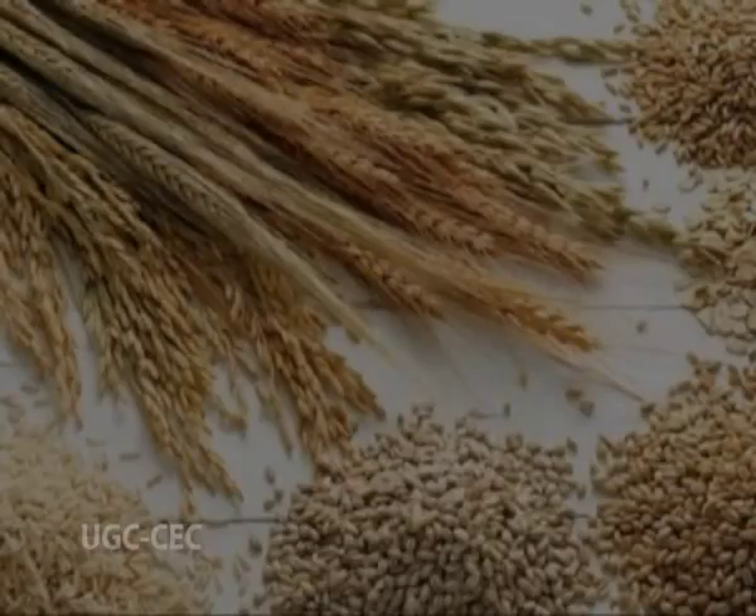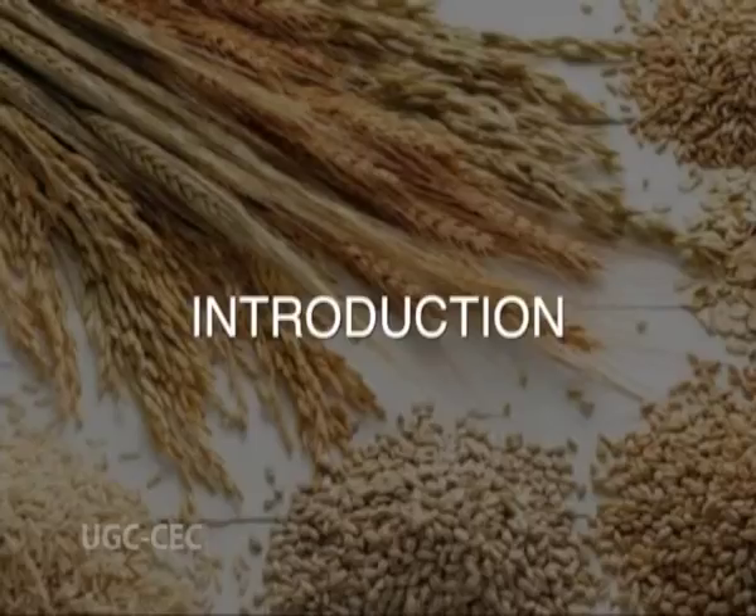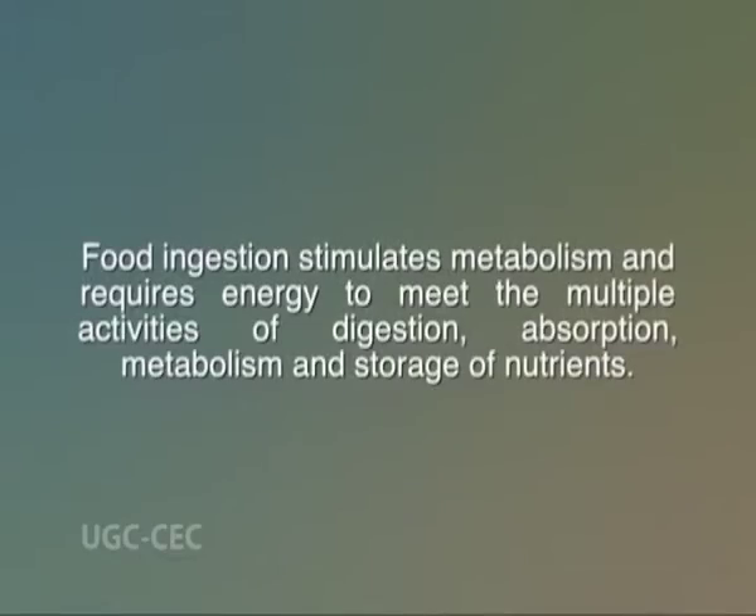Today we'll be talking on specific dynamic action of foods or the thermic effect of food. Let's have a brief look at the introduction. The third category of energy requirement to be taken into account in estimating total energy need is the energy needed to produce the thermic effect of food or the specific dynamic action of food. Food ingestion stimulates metabolism and requires energy to meet the multiple activities of digestion, absorption, metabolism, and storage of nutrients.